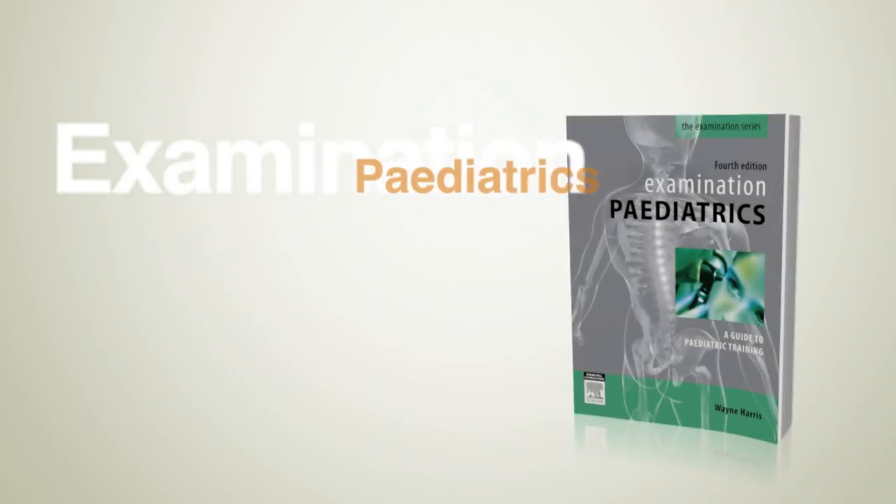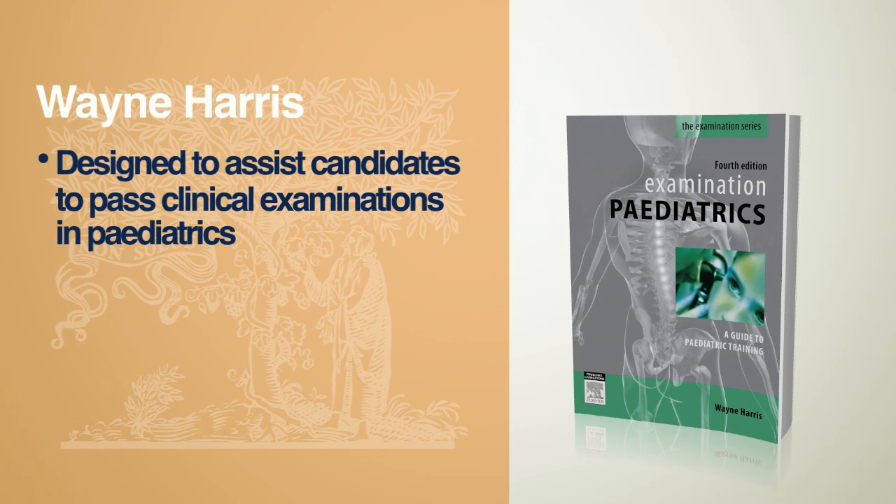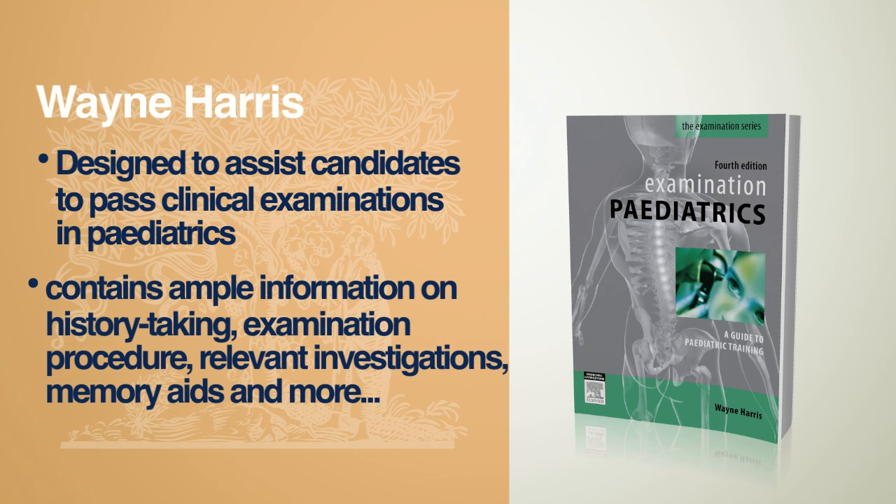Examination Pediatrics, fourth edition, by Wayne Harris. This book is designed to assist candidates to pass clinical examinations in paediatrics. It contains information on history taking, examination procedure, relevant investigations, memory aids and more.